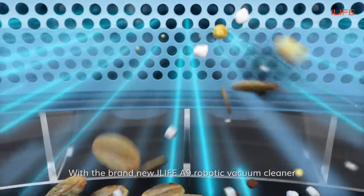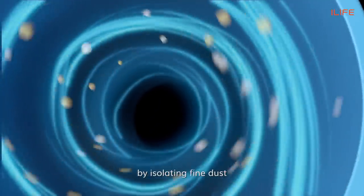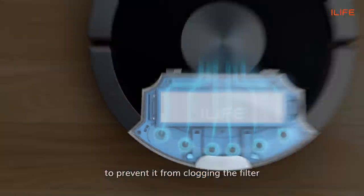With the brand new iLife A9 robotic vacuum cleaner, consistent and high suction is made possible by isolating fine dust to prevent it from clogging the filter.